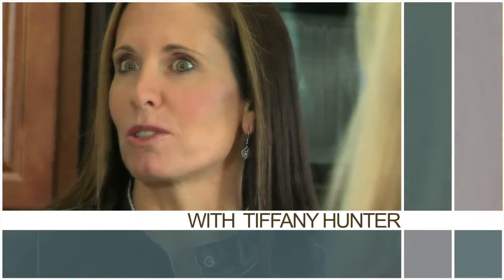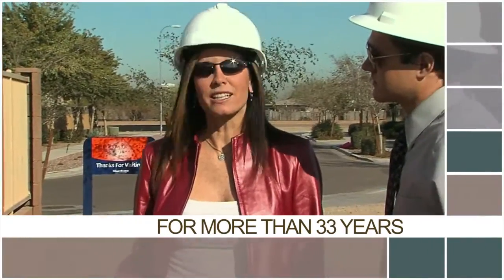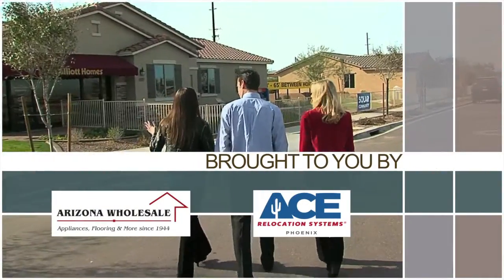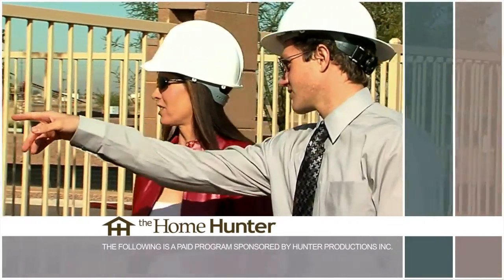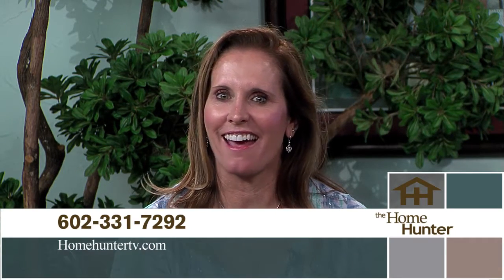The Home Hunter with Tiffany Hunter. For more than 33 years, The Home Hunter has been helping people find their dream home and learn about home-related products. Brought to you in part by Arizona Wholesale and Ace Relocation Systems. Good morning. Thank you for taking some time this Labor Day weekend to spend with us. We are here to help you find your dream home and learn all about home-related products. Every week, we try to show you a wide variety of communities in both location and price range. And our home product experts are definitely among the best in the valley. So get those pencils and paper handy and let's get started.